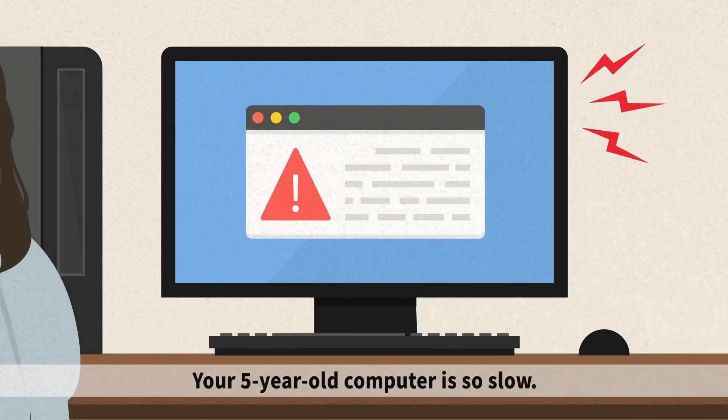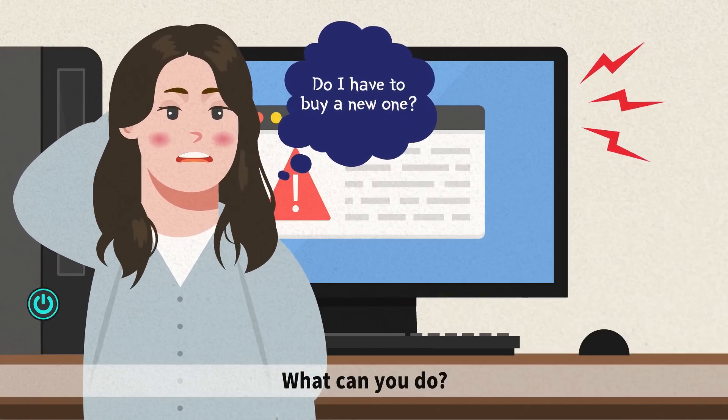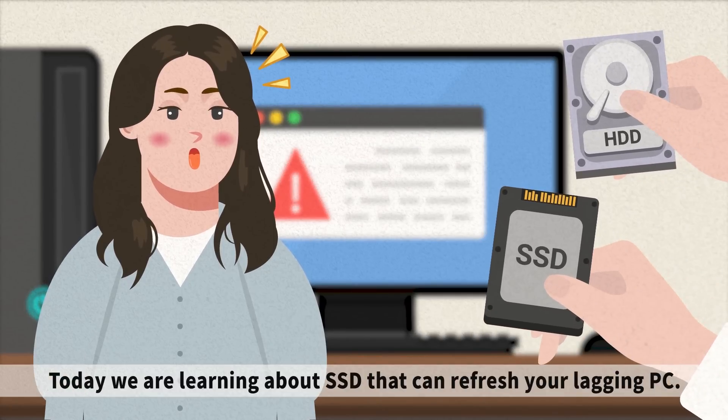Your five-year-old computer is so slow, but you are not tempted to buy a new one yet. What can you do? Today, we are learning about SSD that can refresh your lagging PC.